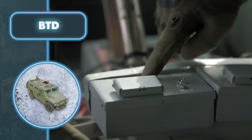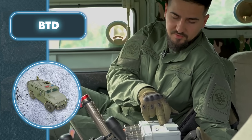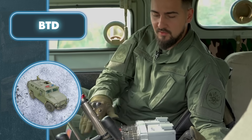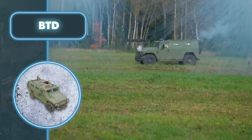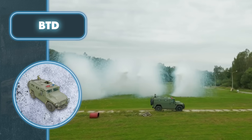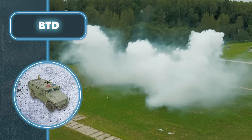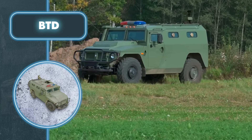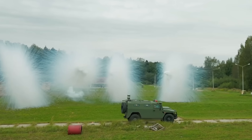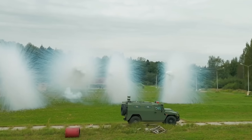If everything's set up properly, in case of danger, the driver or passenger just needs to press a single button. Within half a second, four smoke canisters will be ejected from the module. These canisters create a smoke screen with a diameter of 82 feet and a minimum height of 13 feet, which is definitely enough to hide several cars or other small objects from the enemy. Plus, the smoke lingers for a long time, so thanks to the module with the canisters, you can safely get out of trouble.